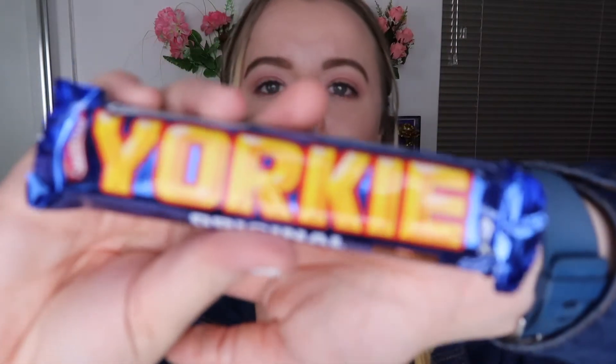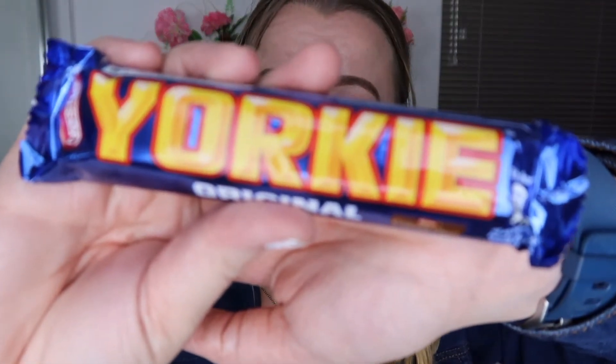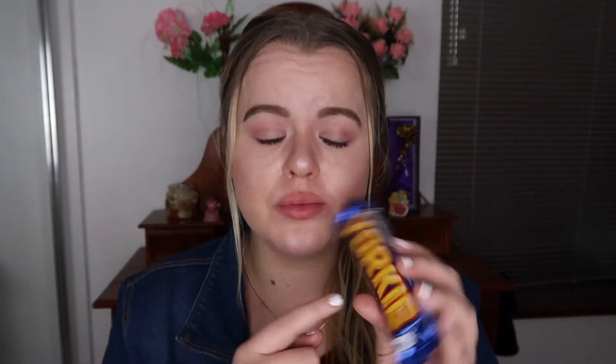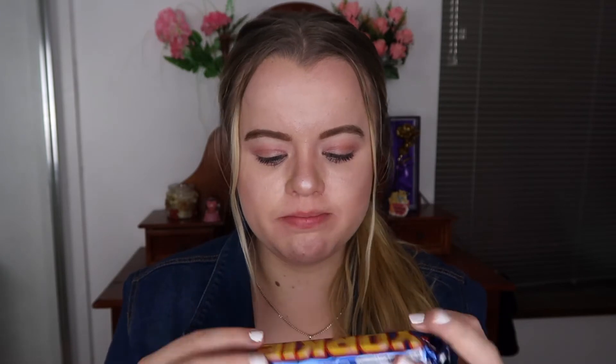Next thing we have in this bag is Yorkies — a Yorkie. This looked very yummy when I picked it up. So Yorkie original — it doesn't actually say what it is, but let's jump on in and give this a try. Yorkie, Yorkie, Yorkie. Open.